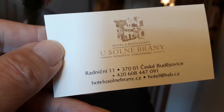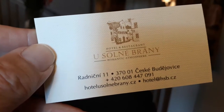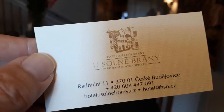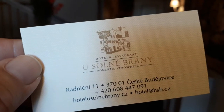Good morning everyone, here we are, still in the Czech Republic and we're staying here today. We had a beautiful, comfortable evening last night and this is what you get to enjoy when you come and stay in one of the boutique hotels downtown.